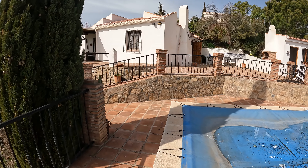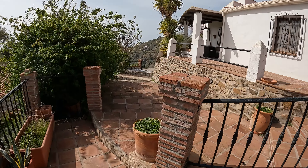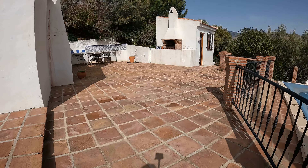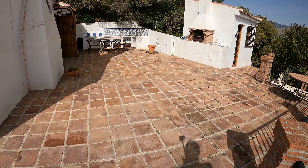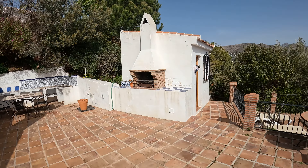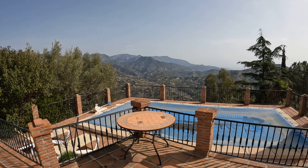Walking towards the villa itself, you can see the start of the steps that we came up on. The outside space here is really large. There's an outside kitchen you can see in the distance with a brick-built barbecue. Looking back again you can see the stunning views that you can enjoy from here.